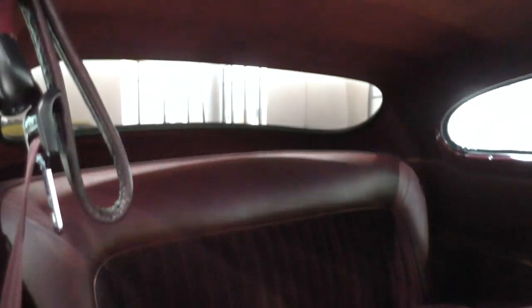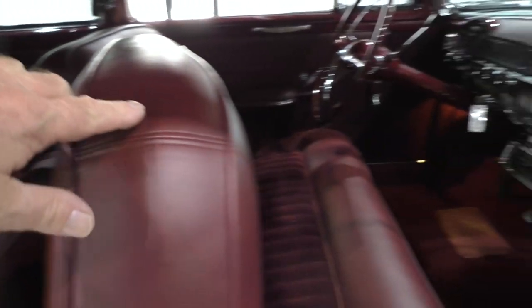Nice vinyl cloth combination in it. The back seat has seat belts in it — perfect to take all the grandkids out, go to a show, or a drive-in movie event kind of thing.